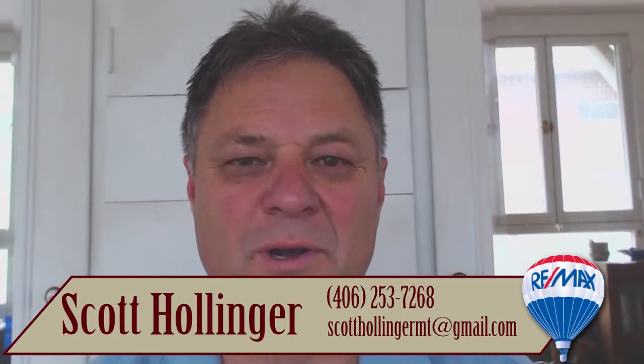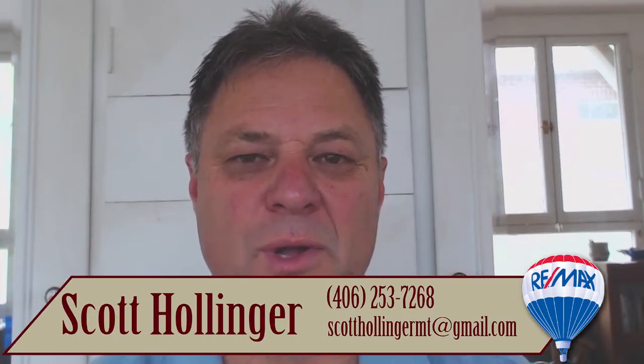Hi, this is Scott with the Hollinger team. Welcome back to another one of our video blogs. Probably the most common question I get asked is 'how's the market?' and usually I try to narrow it down a little bit more to their points of interest and reflect on what I know and what I've seen.